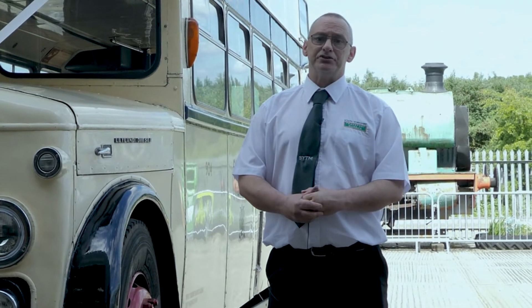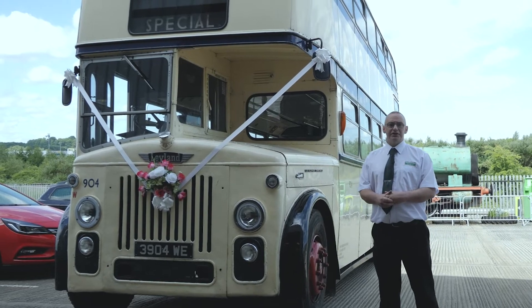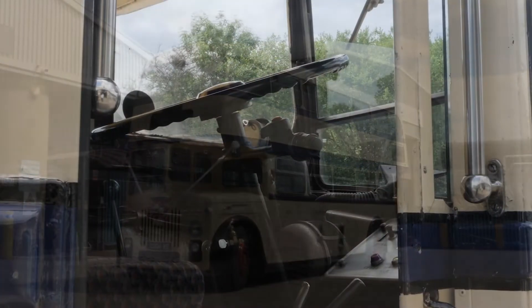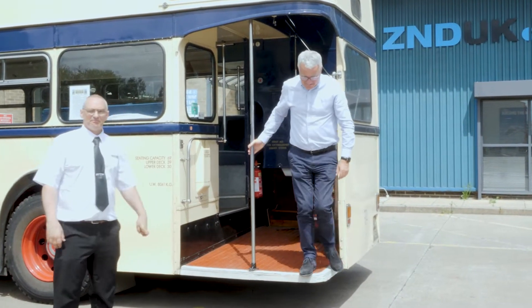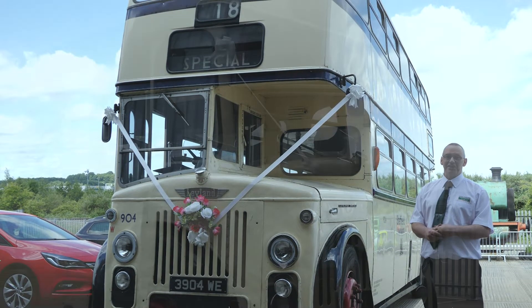I just thought I'd give you a bit of an introduction to what we do and also the kind of vehicles we have in the museum. This is a 1959 Leyland PD3, which to a lot of people won't mean anything, but basically it's an old vintage bus that's got a back loader. There's no front doors on this — it's just a rear loading bus where people used to run and actually grab the bar on the rear just to get on the bus.